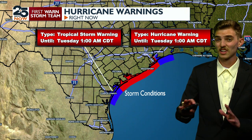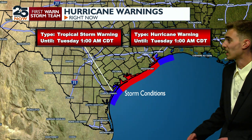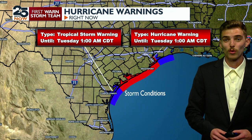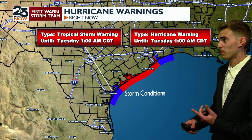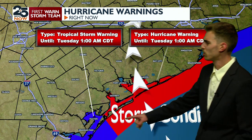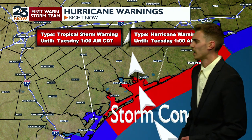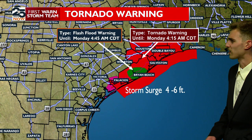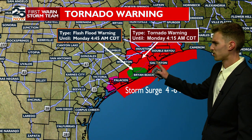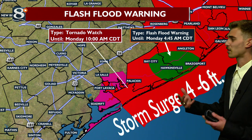The good news is this isn't going to be anything like Hurricane Harvey. It's not a category four, and it's not going to drop five feet of rain in Houston like Harvey did in 2017. We're going to get some storm surge between four to six feet, and strong wind gusts along the immediate coast up to around 100 miles an hour — category two strength gusts. That's why we have hurricane warnings, which are the red warnings here. The blue warnings are tropical storm warnings. There is also a tornado watch for all these red counties, including Matagorda County and Brazoria County, all the way out near Galveston.